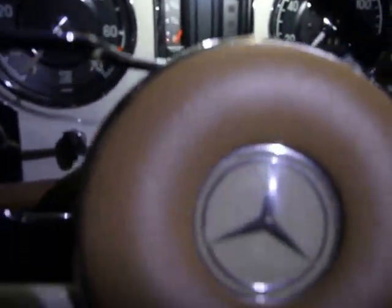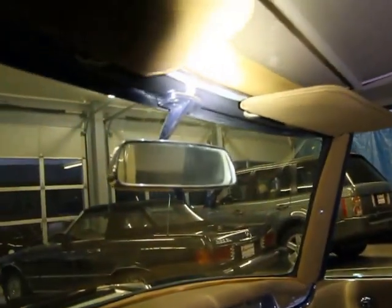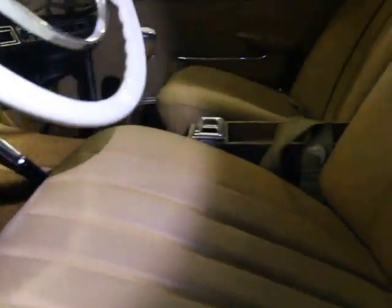You can see the dash is beautiful — all the chrome pieces and trim in here are very nice. The carpeting was also replaced fairly recently. It's going to be a very fun car for you.